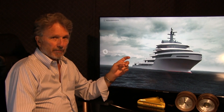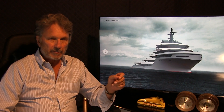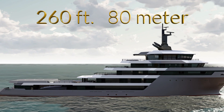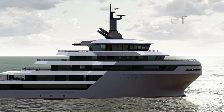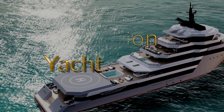This week we received an extraordinary new design from Giulia Bassan and Alessandro Benedetti, young Italian designers who are making a name for themselves in the expedition market. This is a 260-foot, 80-meter conversion design to take a commercial offshore supply vessel — either an Alstein or an American-built hull — and convert it into a global expedition yacht.